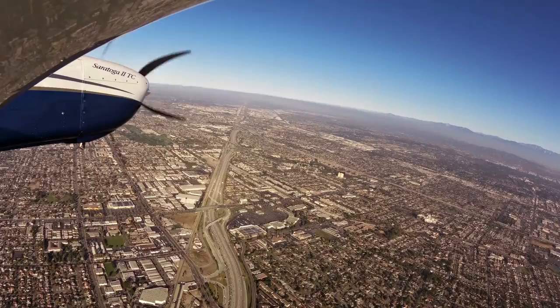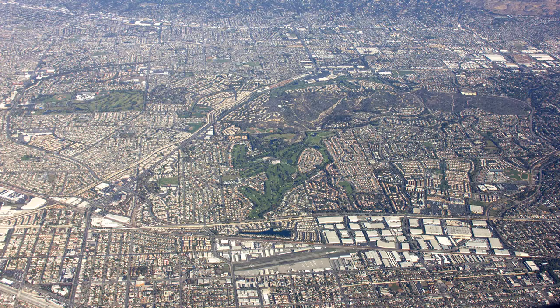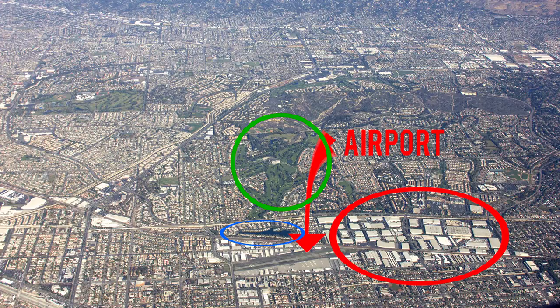The traffic pattern is 1,004 feet AGL and the airport elevation is 96 feet. There are three great landmarks that can help you locate this airport: the golf course to the north, the lake to the north, and the industrial park on the east side of the runway.